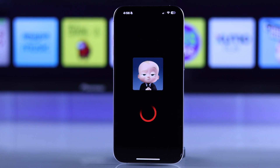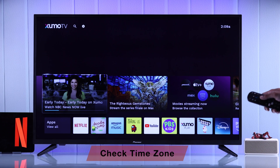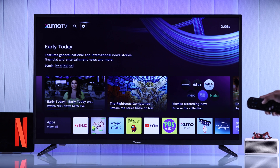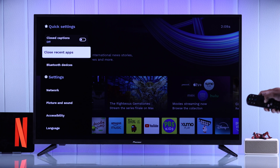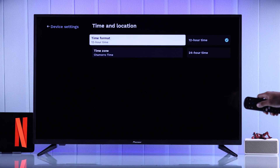But in case it works just fine on other devices but not your TV, this can also happen if your Zoomotv has the wrong date or time. So to check the date and time, from Settings you'll need to go to Device Settings, then Time and Location, and then Time Zone.